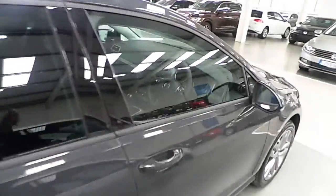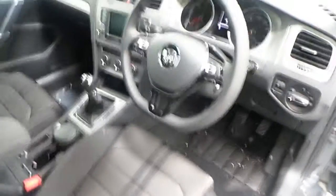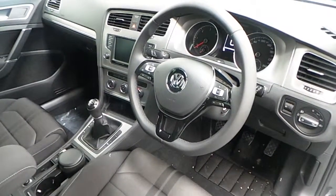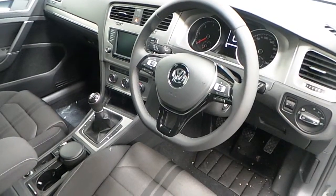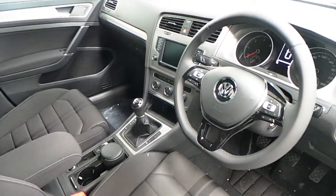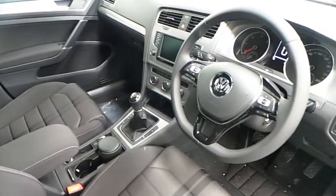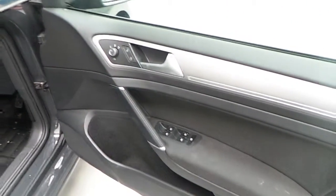The interior features include a multifunctional steering wheel which includes Bluetooth and cruise control, a touchscreen radio which has a rear view camera, front and rear sensors, USB and auxiliary cables, full air conditioning, full electric windows, and centralised locking.